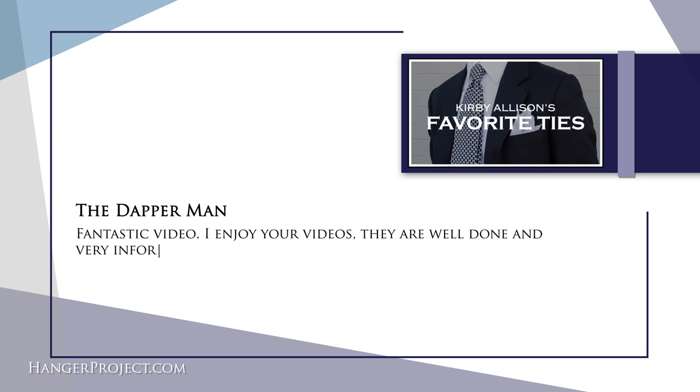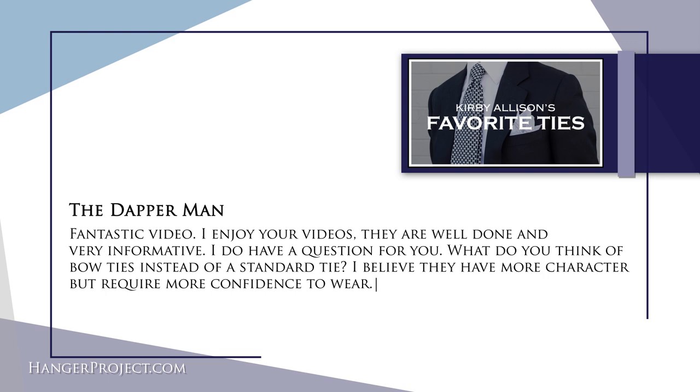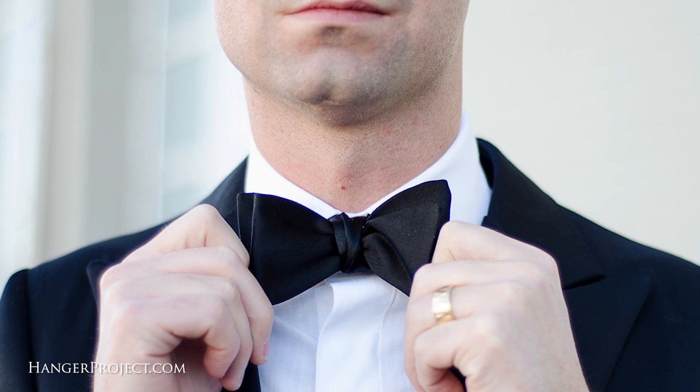Our next question is from The Dapper Man: 'Fantastic video, very informative. What do you think of bow ties instead of a standard tie? I believe they have more character but require more confidence to wear.' I absolutely love bow ties, especially with formal wear — black tie, nothing better than a beautiful silk bow tie. But I'm not a huge fan of replacing standard neckties with bow ties every day, because then you become that guy — the nutty professor always in bow ties. Unless you're a doctor whose tie could get in the way, bow ties for most gentlemen should be reserved for special occasions.